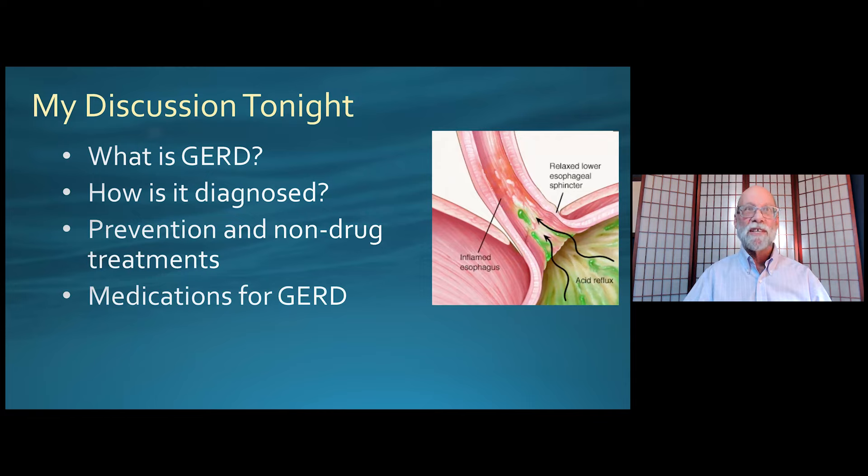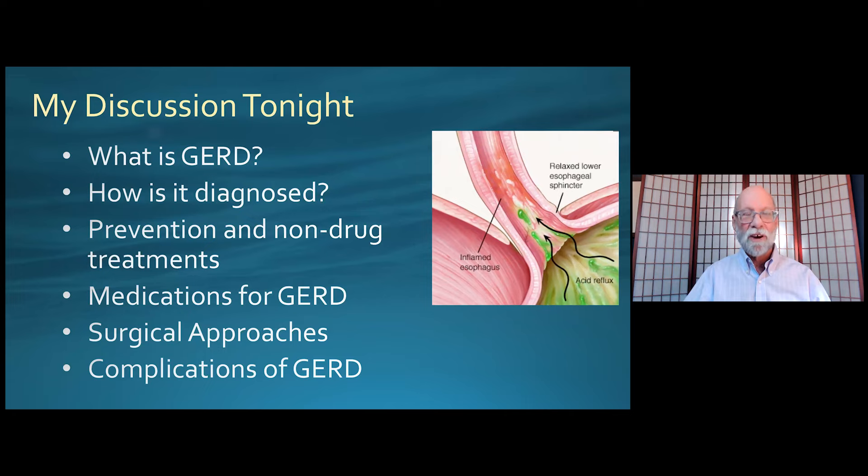And then I'll go over the various medications for GERD. There are quite a number of them — many of them familiar to you because all three main classes of drugs are now available over the counter and can be purchased directly by consumers without a prescription. I'm going to talk very briefly about surgical approaches, which are mostly used in extreme cases. And then talk about some of the complications of GERD, essentially answering the question: besides symptoms, why are we so interested in treating GERD?